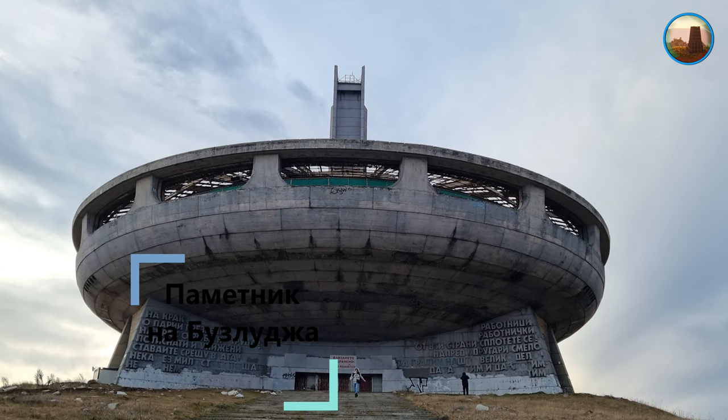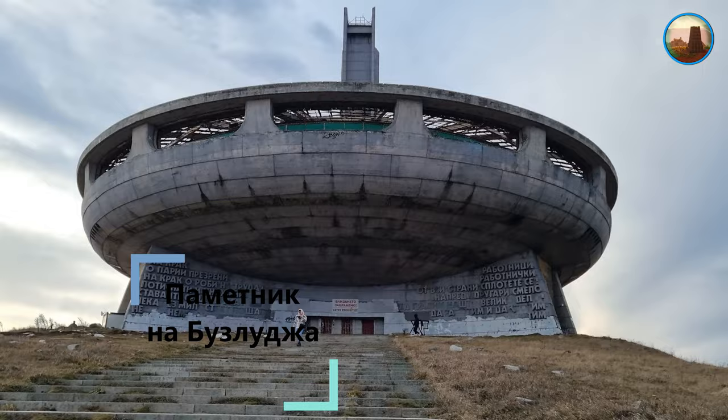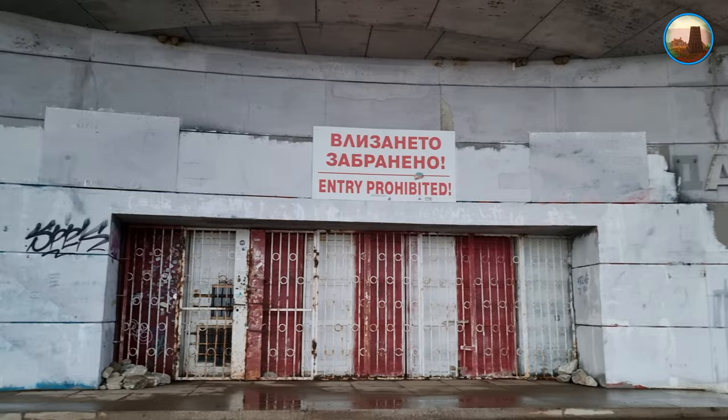За финал на нашия епизод ще ви покажем и паметника на Бузлуджа. До него достигнахме по 12-километров асфалтов път в не лошо състояние.